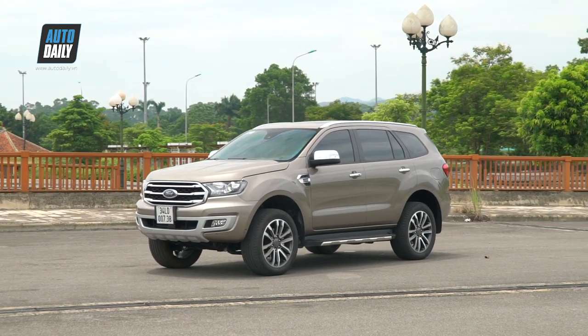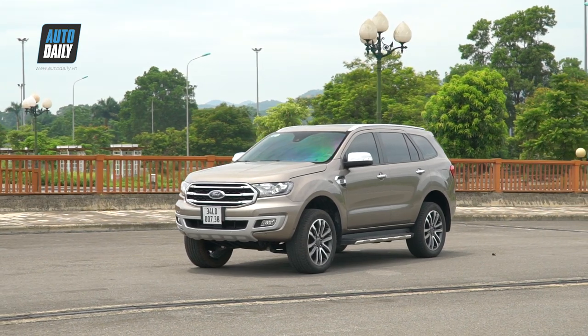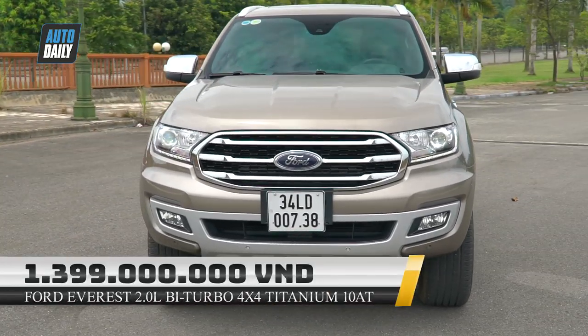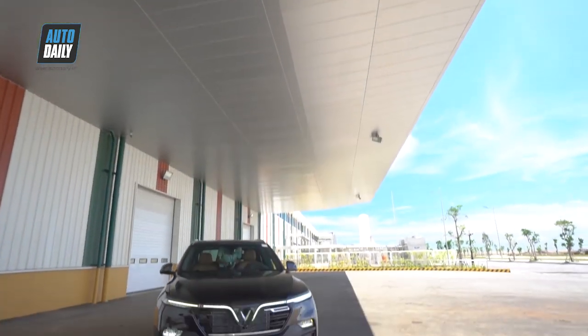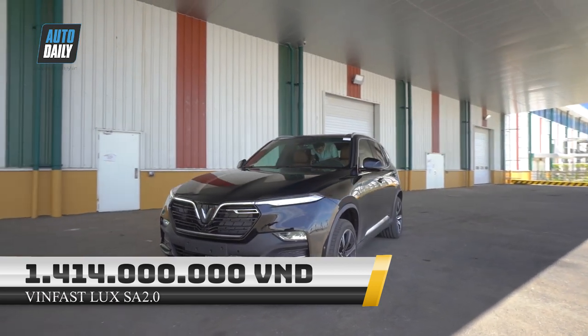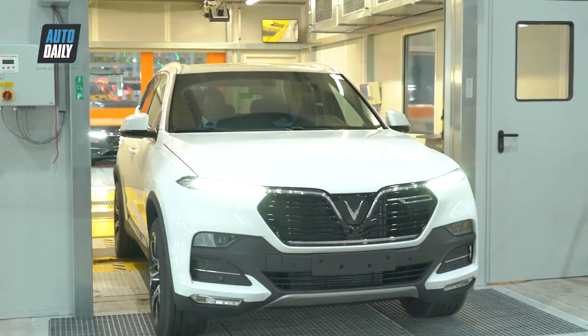The price of the Ford Everest starts from 1,112,000,000 VND, with the highest trim being the 2.0 Bi-Turbo Titanium 10-speed at 1,399,000,000 VND. The price of the VinFast Lux SA 2.0 is 1,414,000,000 VND.